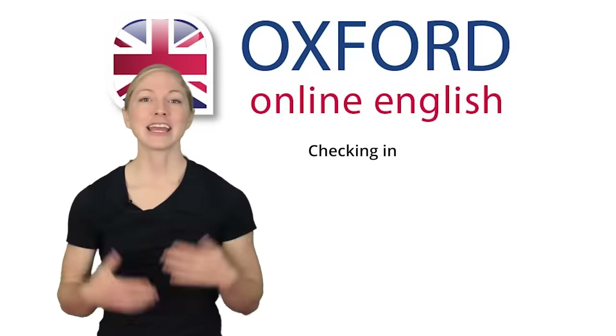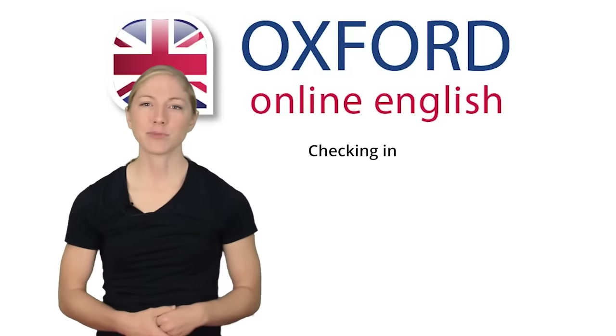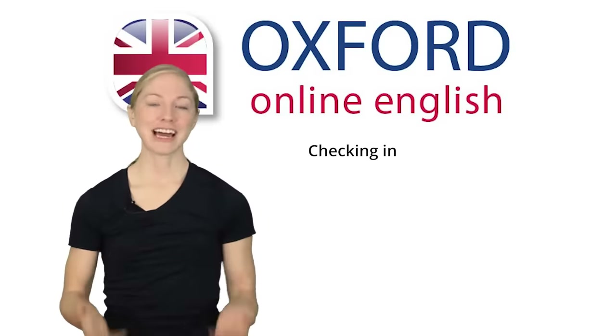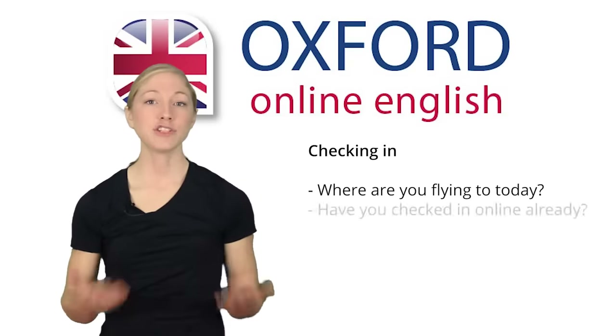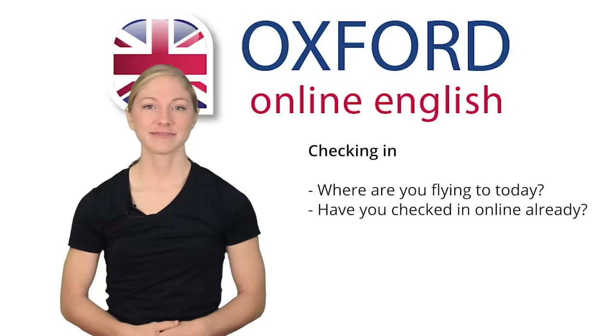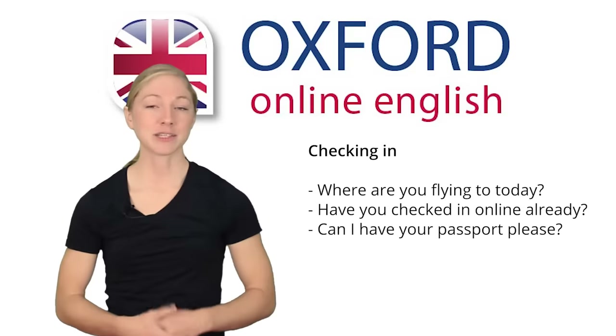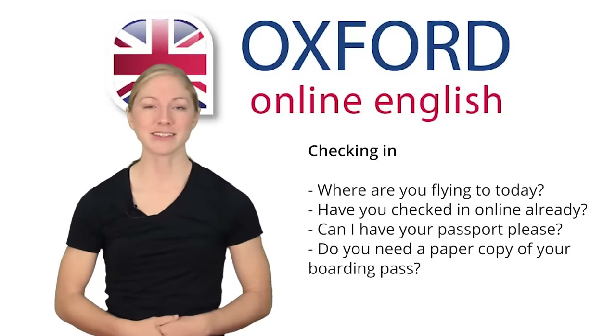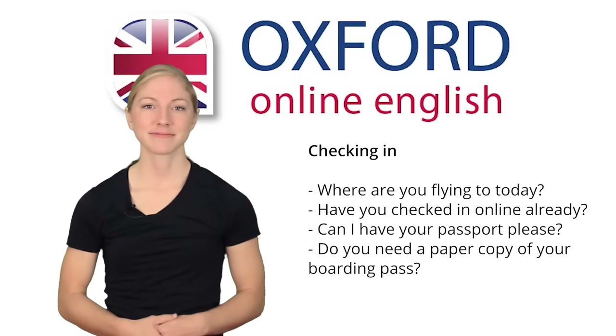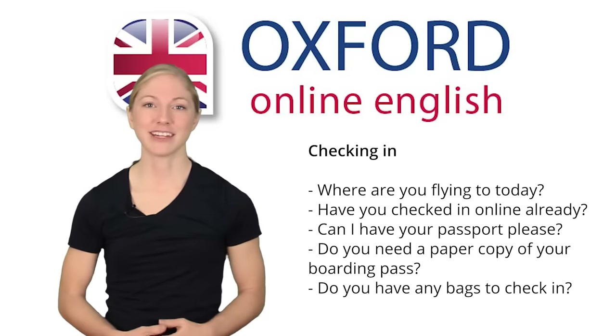Can you remember what questions the employee asked the passenger? She asked: Where are you flying to today? Have you checked in online already? Can I have your passport, please? Do you need a paper copy of your boarding pass? Do you have any bags to check in?